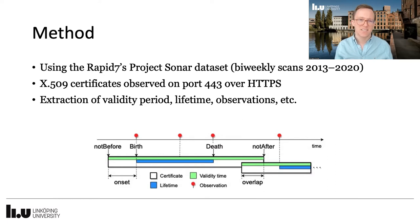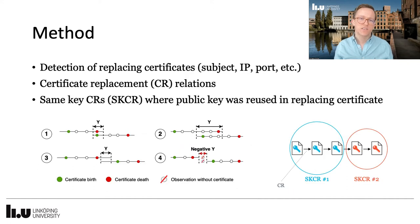We then enhanced this data with observational data, such as IP address and observation time, to conclude for how long certificates were used. Based on this combined certificate data, we identified replacements where certificates were used for the same subject over the same IP and port. We call these certificate replacement, or CR, relations.